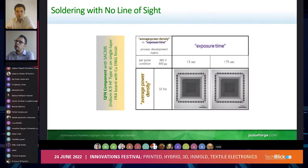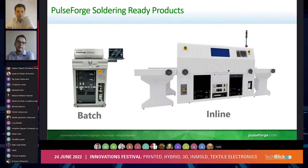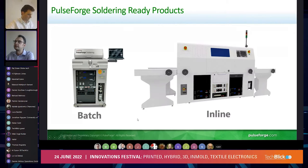The tools we have in the field that deliver this performance include our small-scale pilot or small production-scale system on the left, which we call the batch system, and on the right is our inline system that is fully controlled for the process.